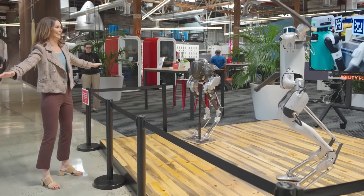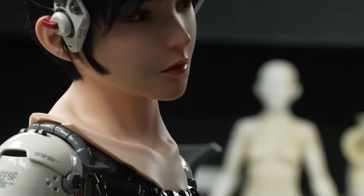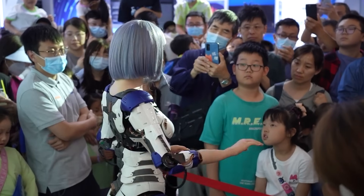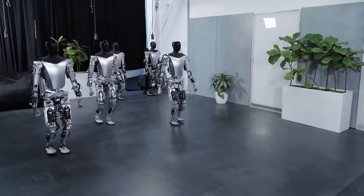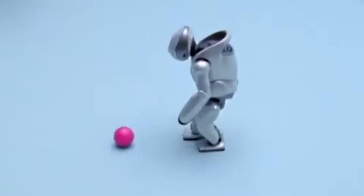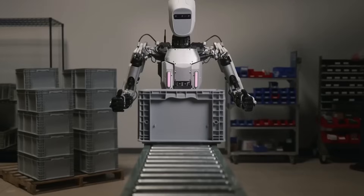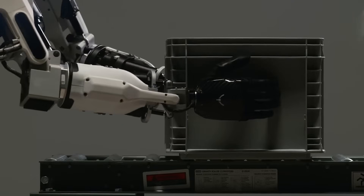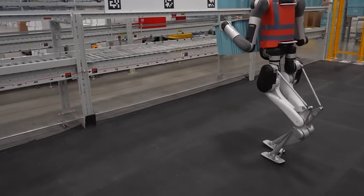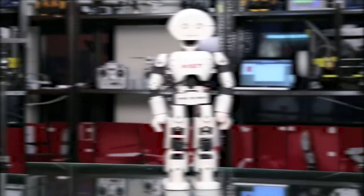At CES 2025, the world witnessed a breakthrough in robotics as innovators unveiled the most advanced humanoid robots ever seen. These machines are not only engineered to look human, but are designed to mimic our expressions, movements, and even social interactions with remarkable precision. We explore how these new generation humanoid robots are revolutionizing industries, redefining human-machine interaction, and setting the stage for a future where technology truly understands us.